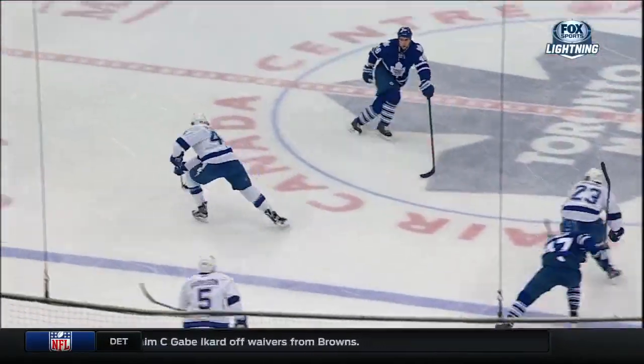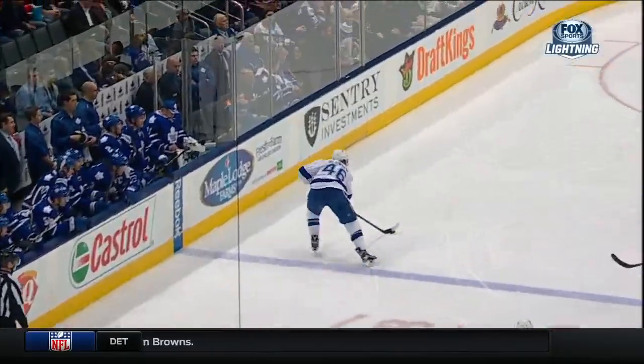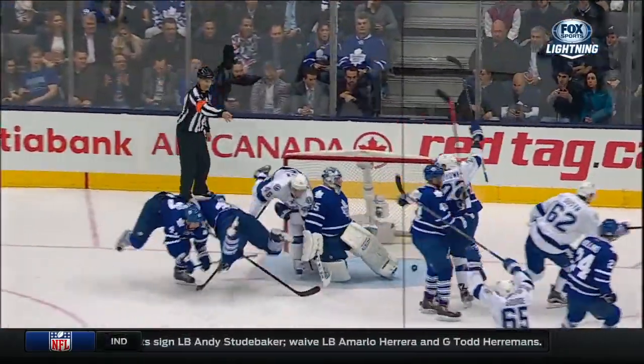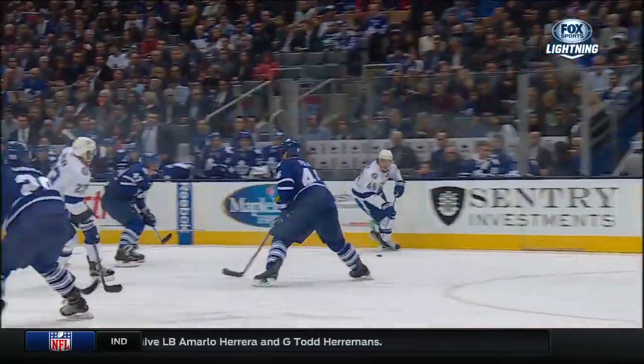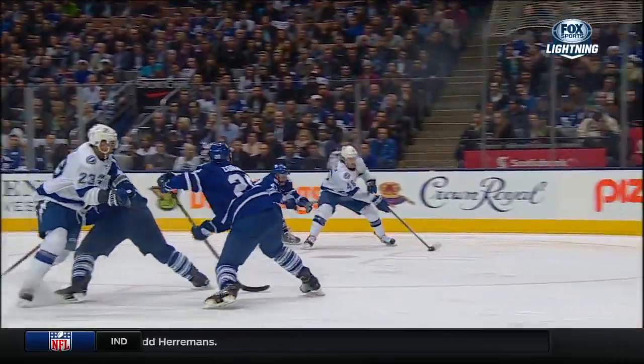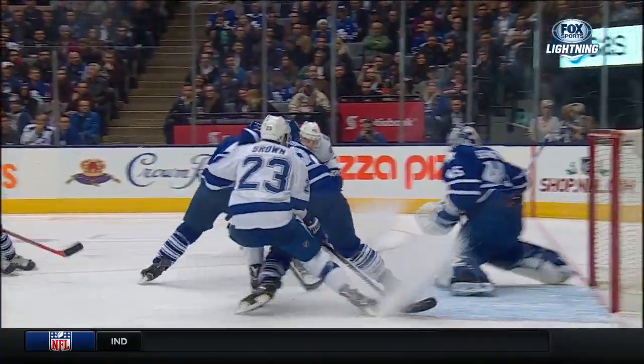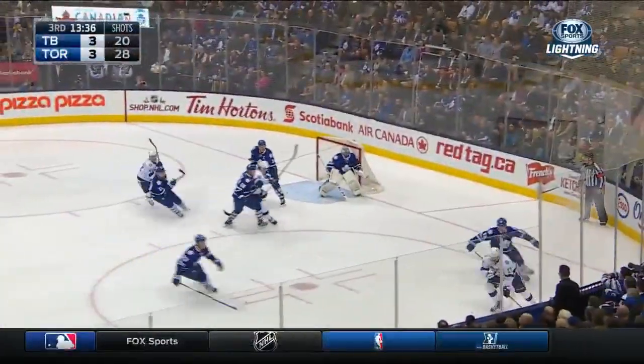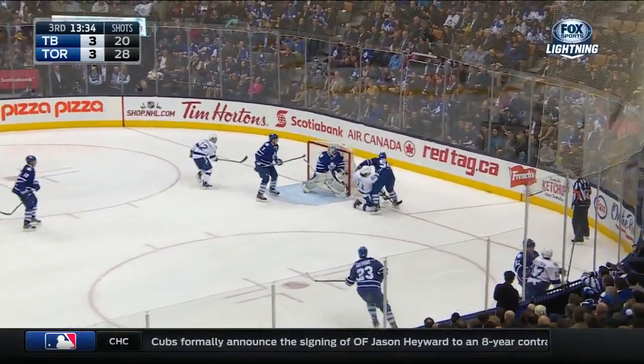He just takes it from his own zone and drives wide. He's given enough room, and then he has a little change of speed there. Not very well played by the defense of the Toronto Maple Leafs at all there. That's Komarov that's back, and he just gives him too much room. Again, it's a forward, not used to turning and going. And he adds some offense here.